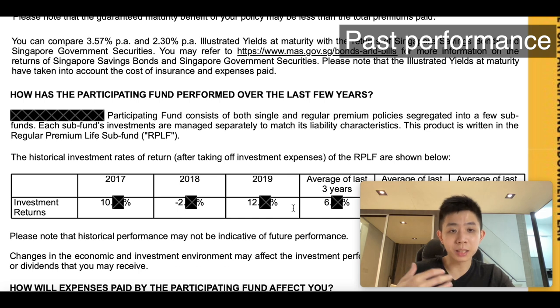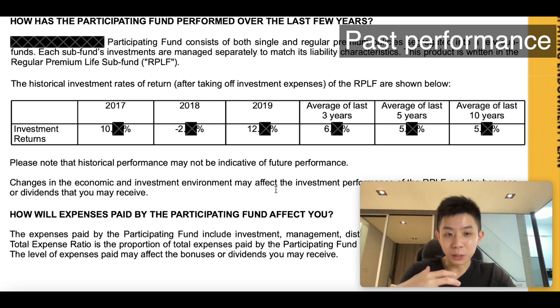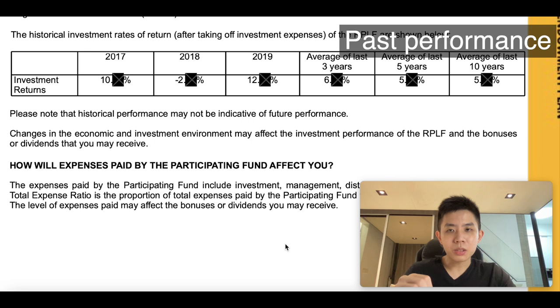They will also show you how the participating fund has performed over the last few years. I've blacked out some of the digits so you can't trace back the fund and identify the insurer. But in the past three years, the investment returns of the participating fund were about 10%, then went negative, then about 12% — so average around 6% for the past three years, and about 5% over five years, and about 10% over the last 10 years. Not too bad. Participating funds are lower risk profile, so performing at about 5% per annum sounds about right for a fund that's about 30% equities.